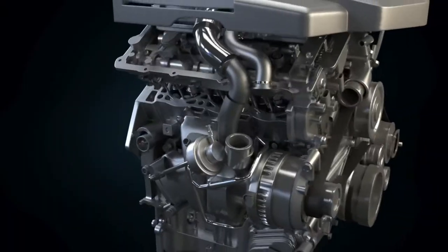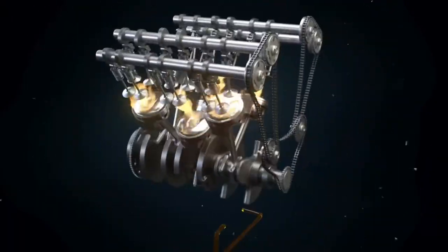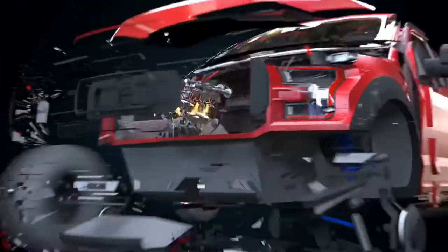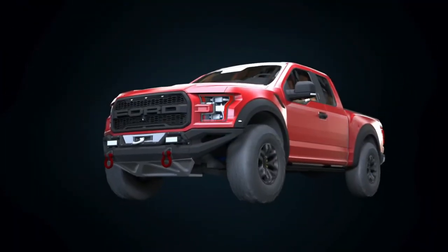Generating less CO2 and other exhaust emissions while creating more horsepower, so the vehicle runs smoother, cleaner and more efficiently, saving the planet and saving money.